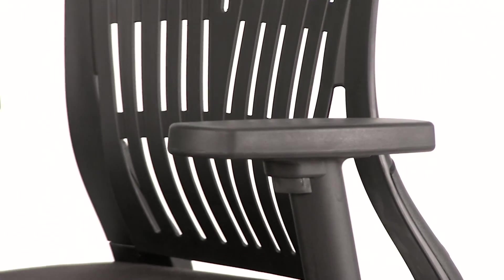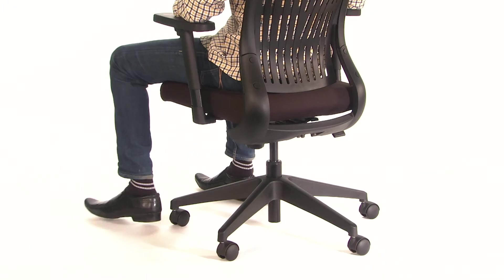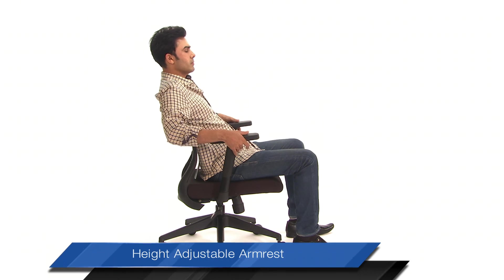The PU top T-arms of Agile are positioned in such a way that they not only support forearms, but also allow for free leg movement. The armrest can be height-adjusted for ergonomic support.